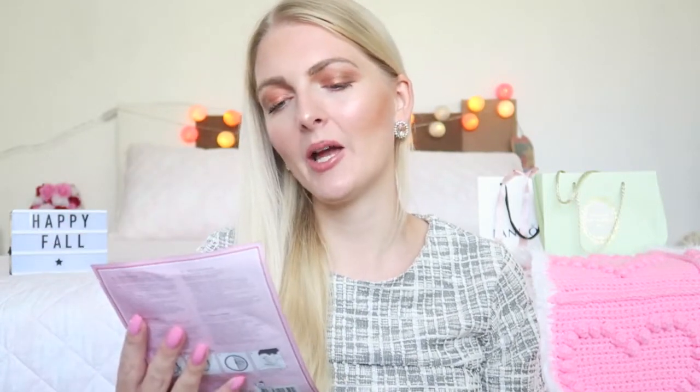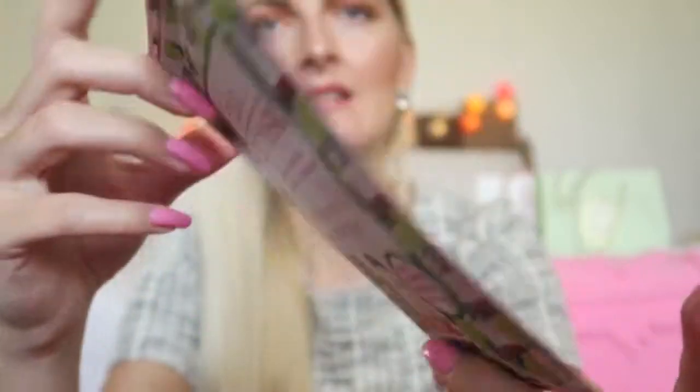Then I wanted to show you this facial sheet mask — I got a few of them from my sister. She gave all the masks that were not vegan to me since she is vegan. This is a mask with wine extract, and it helps to prevent premature skin aging. I believe she got it at Action, but I will confirm and write it on screen or put a link down below.